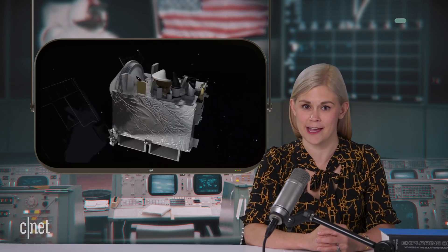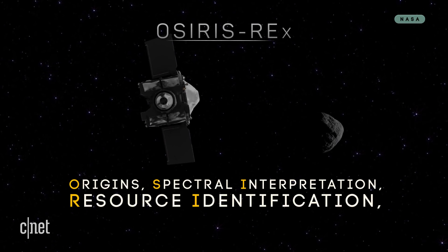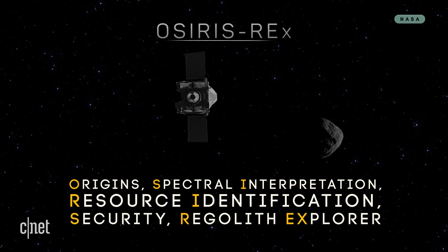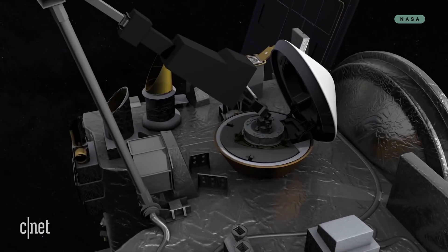Tonight, OSIRIS-REx, NASA's seven-year mission to play tag with an asteroid. For five seconds. The Origins, Spectral Interpretation, Resource Identification, Security, Regolith Explorer — yikes, NASA — is out to answer questions that have plagued mankind for ages.